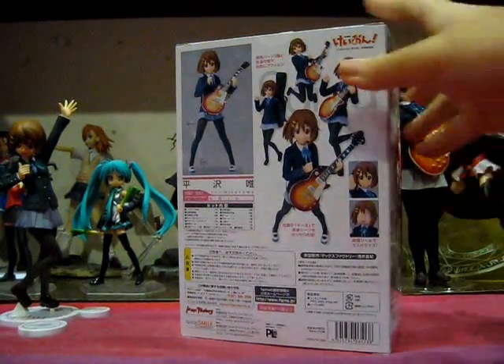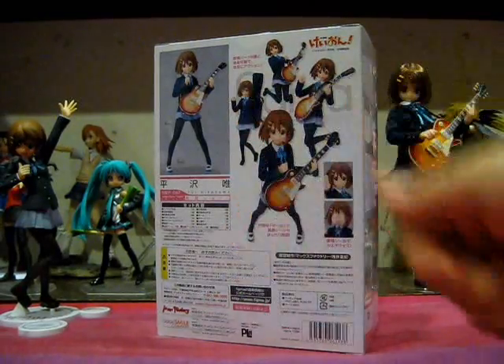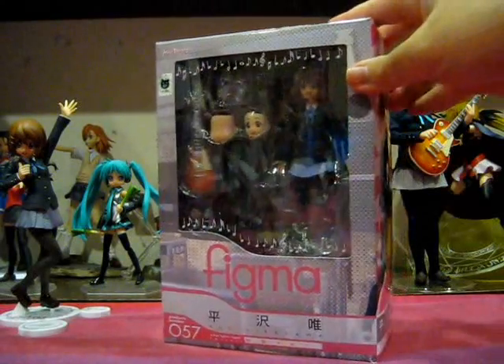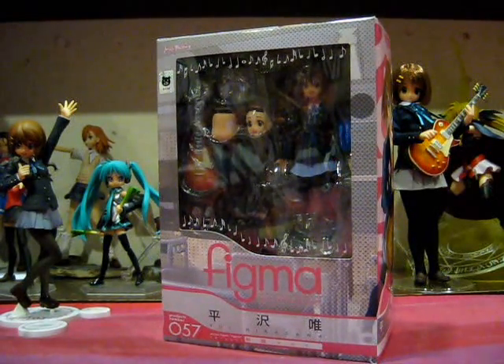At the back, we see the obligatory collage of pictures featuring Yui in various poses along with the accessories that she comes with, Good Smile Company, Max Factory, the Figma logo once again, and do note the sticker of authenticity right over here to the corner. And that's pretty much all I can say about the box, let's open it up and take a look at what it has to offer.